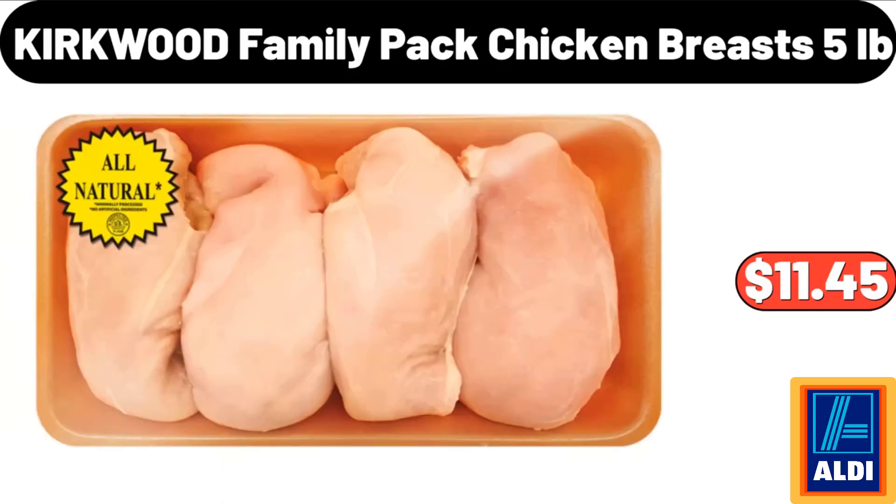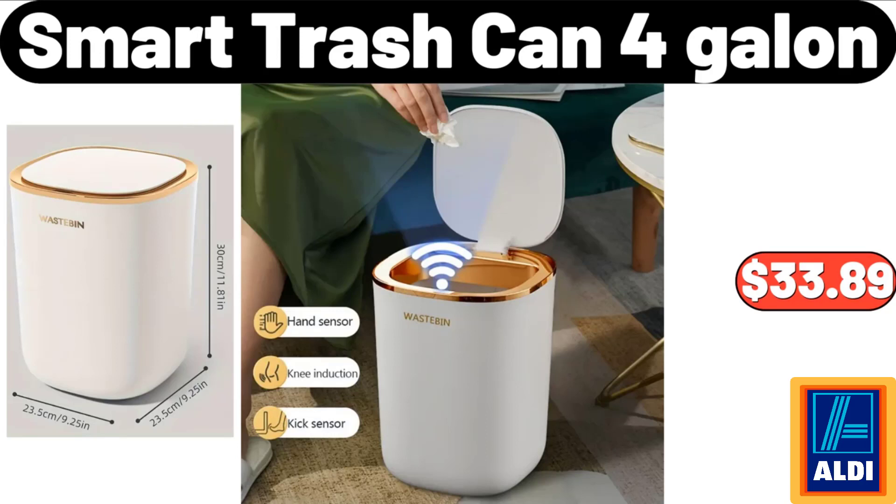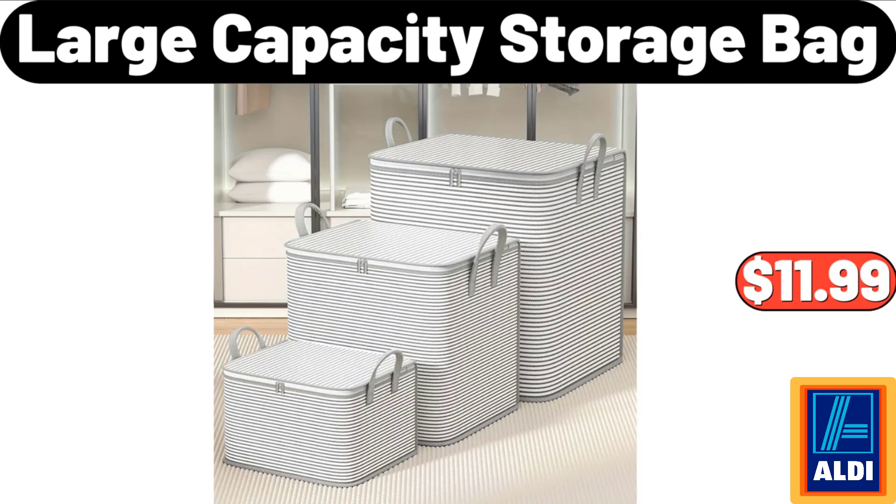Kirkwood family pack chicken breasts, 5 pounds: $11.45. Plastic multifunctional kitchen double layer storage rack: $36.98. Smart trash can, 4 gallon: $33.89. Pumpkin floor pillow cushion: $11.69. Large capacity storage bag: $11.99.